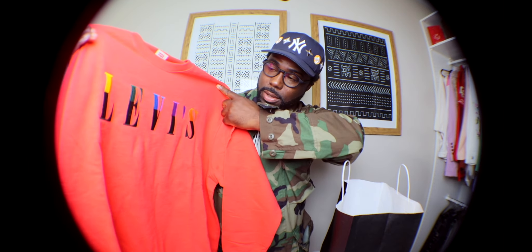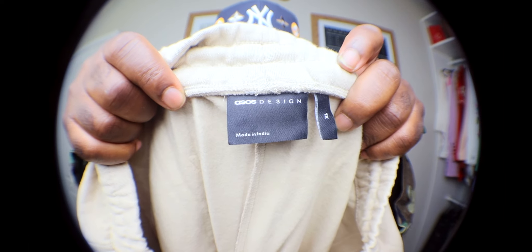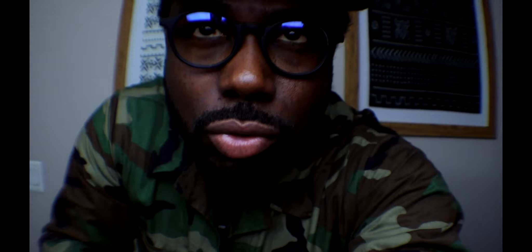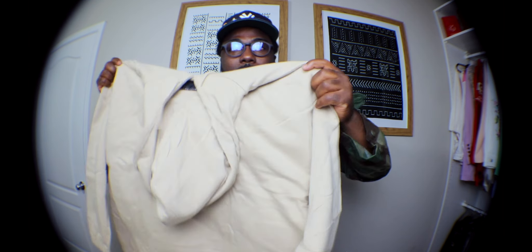Last but not least from this bag — I'm guessing this is new from ASOS because I've never seen it. These might be a little too big though, I ain't gonna lie. They say extra large — yo, look at this — I could put two of myself in this. This is not an extra large.